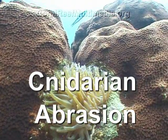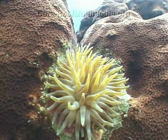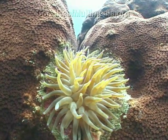Nematocysts are used to hunt and defend against predators. In addition to the nematocysts found within the tentacles, some sea anemones have specialized fighting tentacles, or acrorhagi.